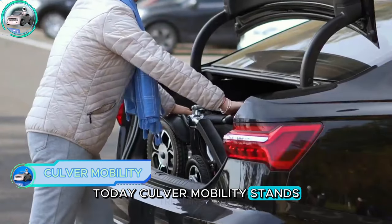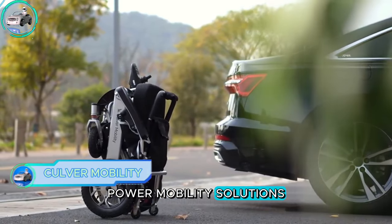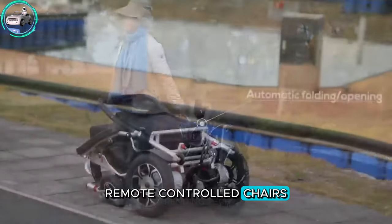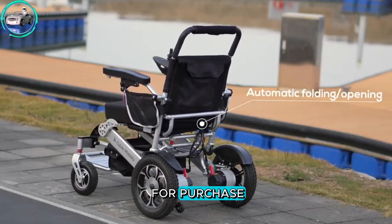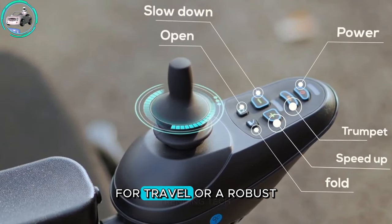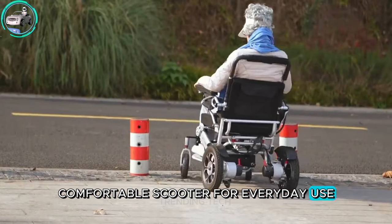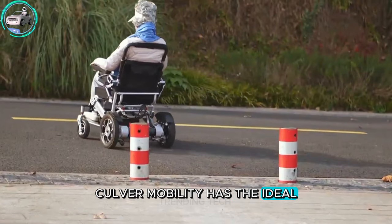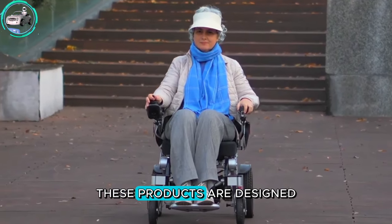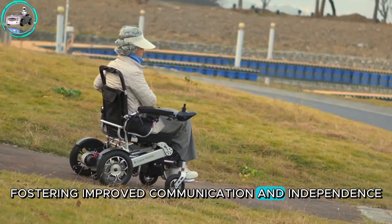Culver Mobility stands as a provider of diverse power mobility solutions, offering a range of electric wheelchairs, remote-controlled chairs, and foldable scooters. Whether you seek a lightweight and portable wheelchair for travel or a robust, comfortable scooter for everyday use, Culver Mobility has the ideal solution to enhance your quality of life. These products are designed to empower individuals, fostering improved communication and independence.